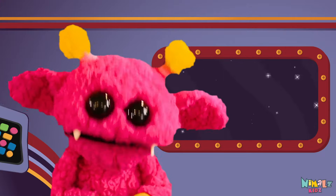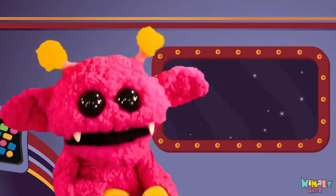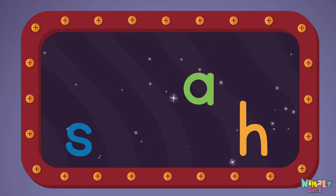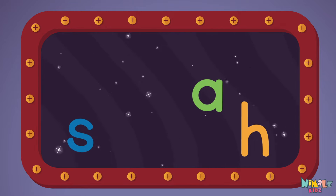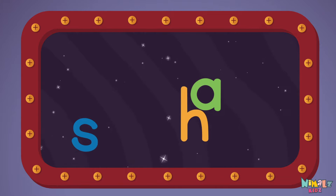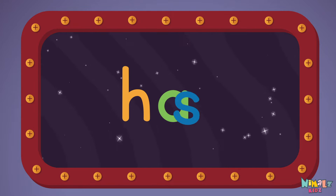Next let's stir those letters and really, really mix it! Now it's up to you to see if you can fix it! Can you put the letters in order? Which letter comes first? H-A-S, HAS!